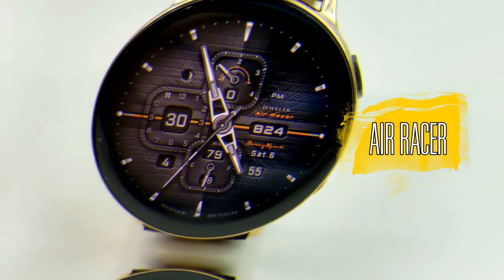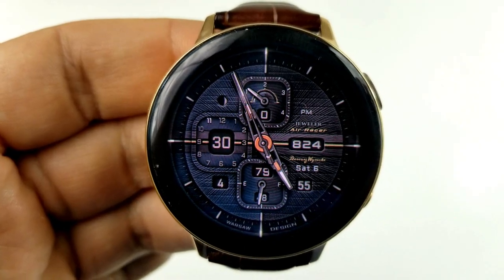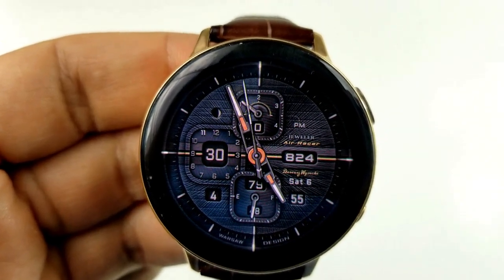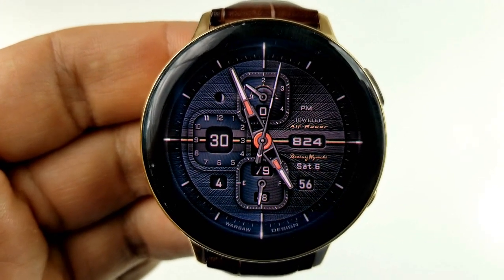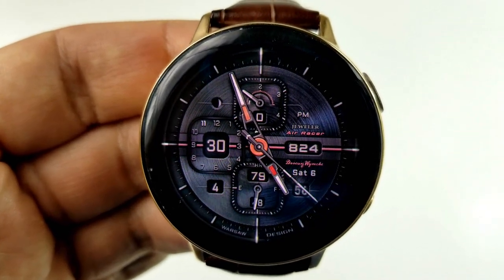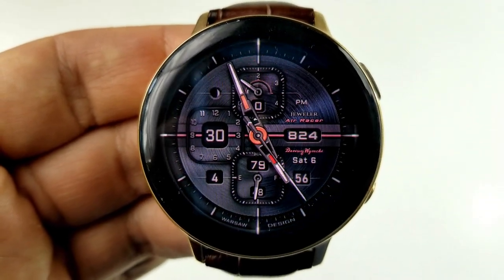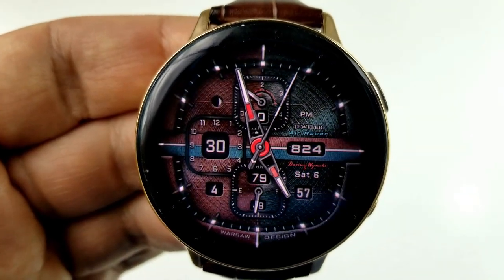Anytime you can grab free watch faces from these two powerhouse developers it's a great day, but as I said you are going to have to hurry if you want them. This first one is from Jeweler and it's a hybrid watch face called the Air Racer. Let me tell you about the level of theme customizations you have on this one because that is mind-blowing in itself.